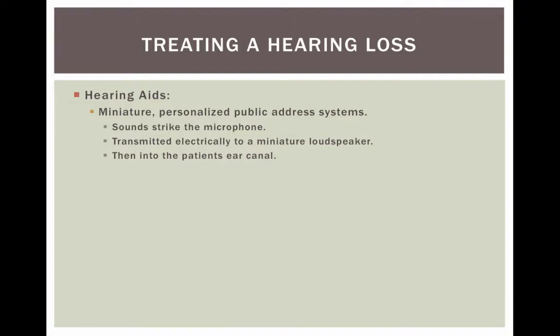What hearing aids essentially are is miniature personalized public address systems. Sounds strike the microphone, they're submitted electronically to a miniature loudspeaker where they're amplified and then set into the ear. So at their most basic, they're an amplification system, but there's much more to it than simple amplification.